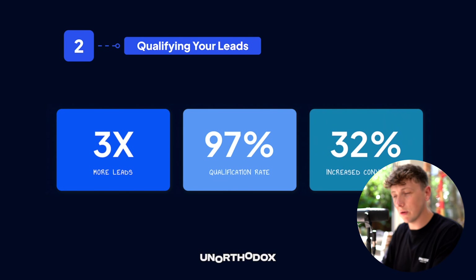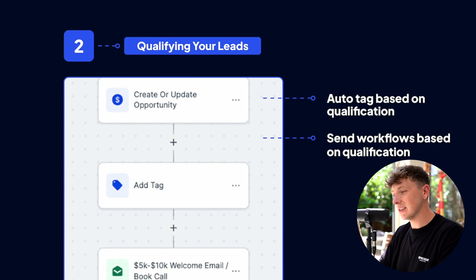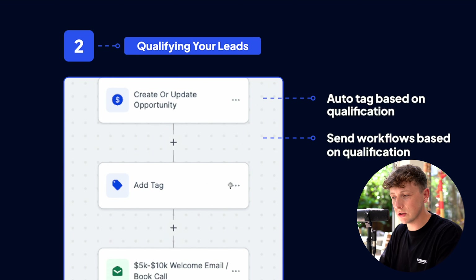You also want to add leads to pipelines and different workflows within your CRM. If you don't have a CRM and these automations set up, this is by far the easiest way — send follow-ups on email and SMS, get them to fill in questionnaires, or segment them based on form submissions. For example, in our school automation, someone earning five to ten thousand gets added to a different segment than someone earning less than five thousand, and they receive a different email series and welcome flow.